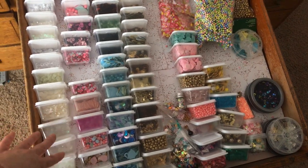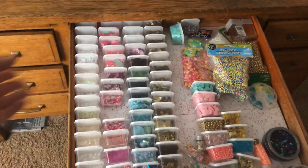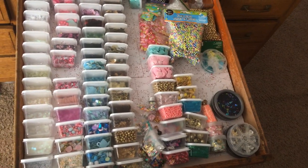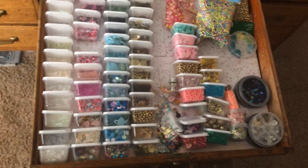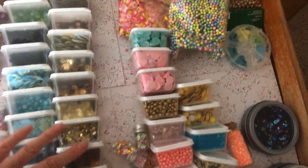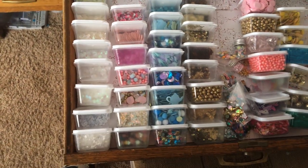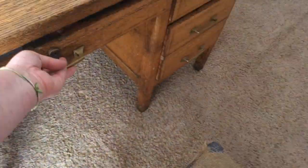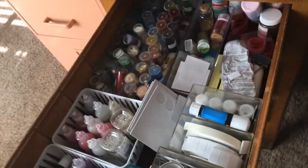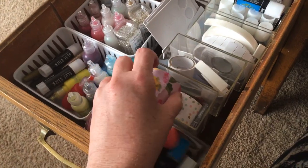Eventually I want to have all the sequins in these little containers. I pick them up every time I go to the dollar store but I never feel like I get enough, so I keep going back. I should probably count how many packages I'd need and just get them all before they stop selling them. I just love the way it looks - I love sequins.